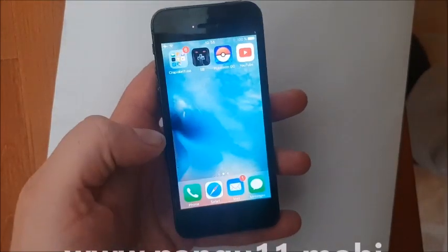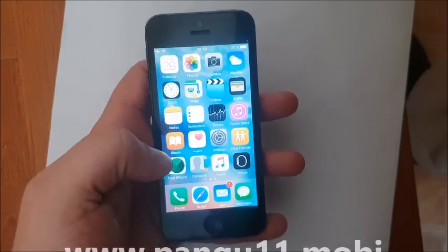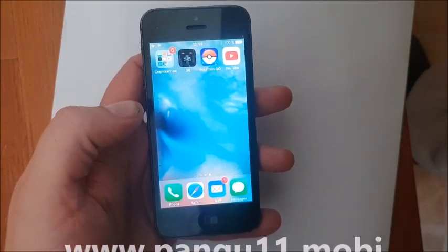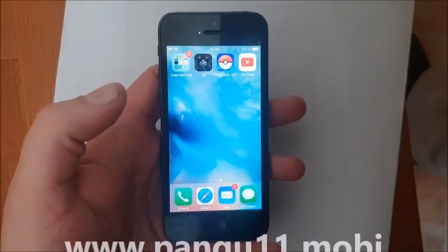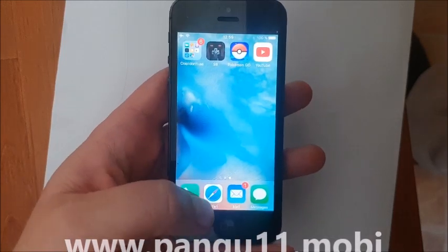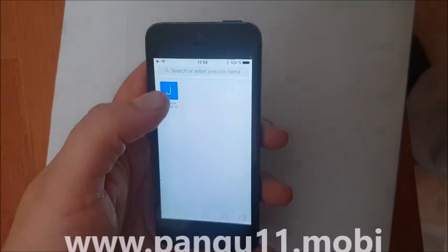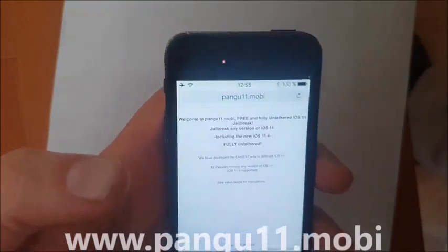As you can see I'm not jailbroken yet. What you do is simply from your iOS device — from your iPad or iPhone — you start your Safari browser and then you head over to this address here: pangu11.mobile.